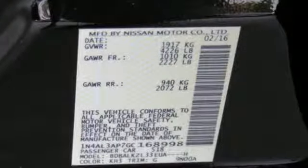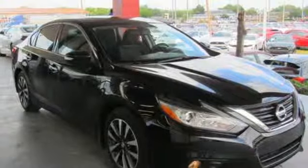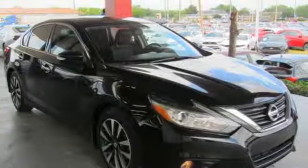Nissan, built for the human race. They say a journey of a thousand miles begins with one step. Well, in this case, it begins with a test drive. Start your next adventure today.